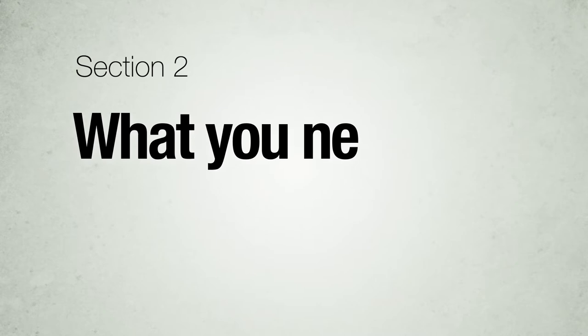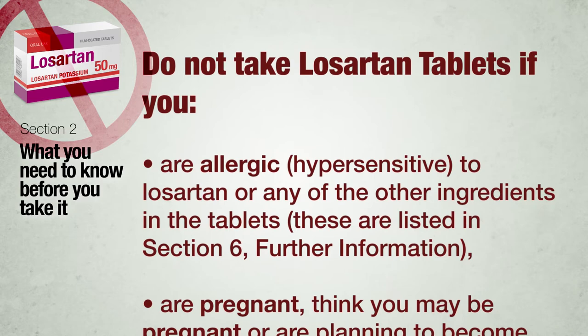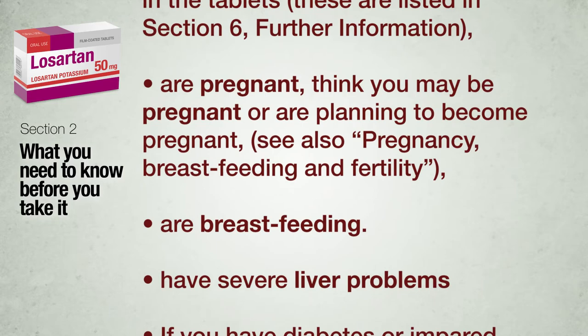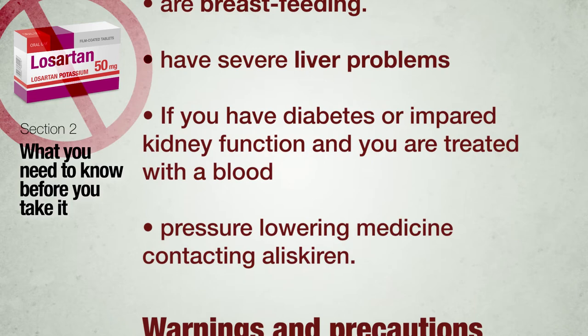Section 2: What you need to know before you take Losartan tablets. Do not take Losartan tablets if you are allergic (hypersensitive) to Losartan or any other ingredient listed in section 6; are pregnant, think you may be pregnant or are planning to become pregnant; are breastfeeding; have severe liver problems; or if you have diabetes or impaired kidney function and are treated with a blood pressure-lowering medicine containing aliskiren.